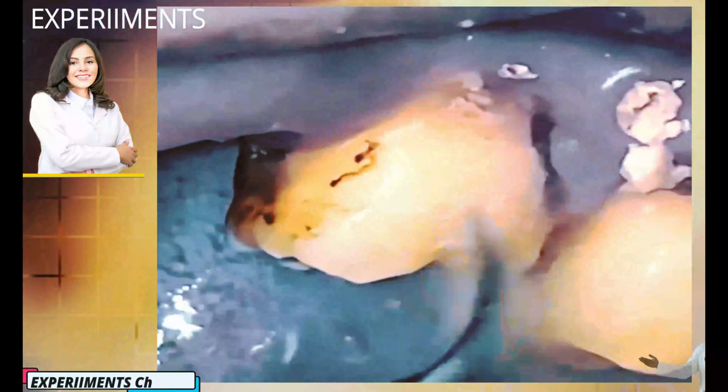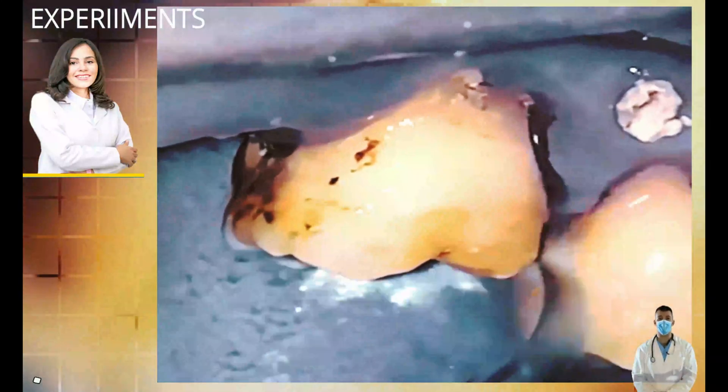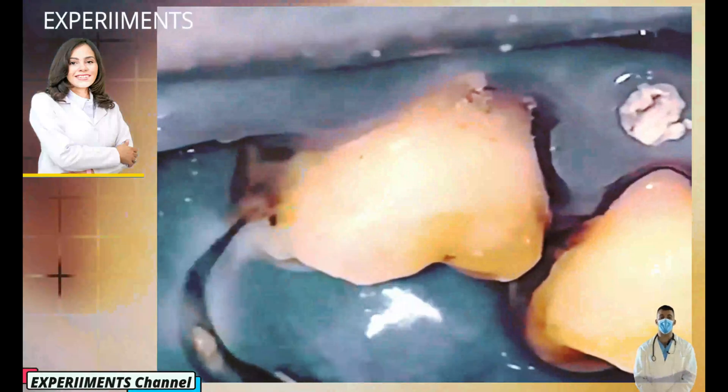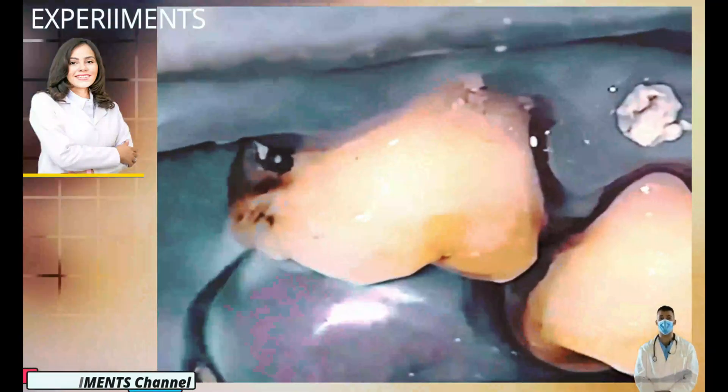The plaque that is not removed from the teeth — meaning the food and debris that is not brushed away — builds up on the tooth. It can take as little as 12 hours for it to harden into tartar, or what is now called calculus, which is this hardened form of plaque. The bacteria associated with this plaque and tartar is what eats away the supporting structure around your teeth.